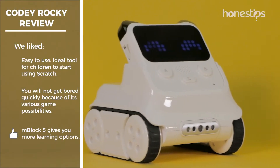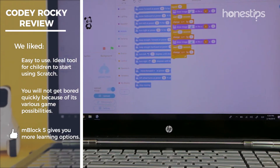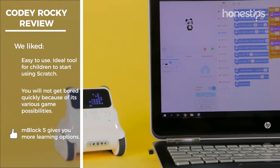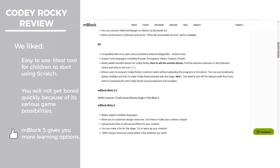The possibility of programming it on the computer by using the M-Block 5 software is a great advantage since this offers more learning options, improvements, and program updates are made continuously, thus expanding Cody Rocky's capabilities.